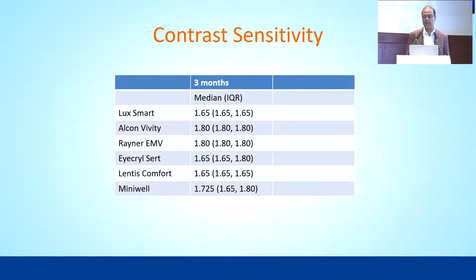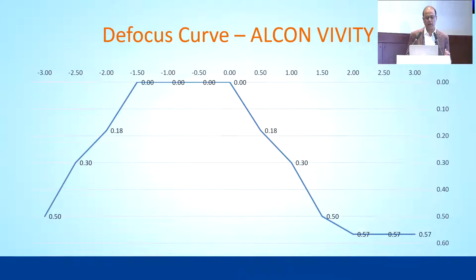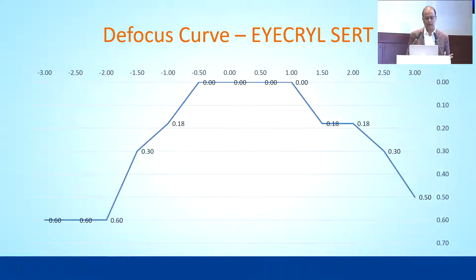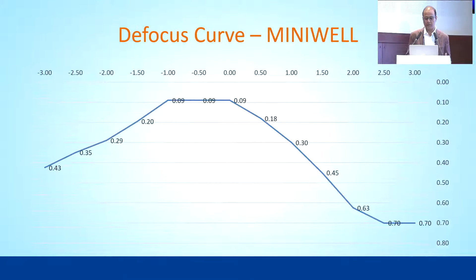Contrast in all groups was excellent — none of the patients complained about any contrast-related issues. Looking at representative defocus curves, you can see how beautiful the VVT defocus curve is. For Rayner EMV, we perform micro-monovision where the dominant eye is corrected fully and the non-dominant eye is targeted at around minus 0.5 D, and with that the near and intermediate vision improves a lot even in Rayner EMV cases.